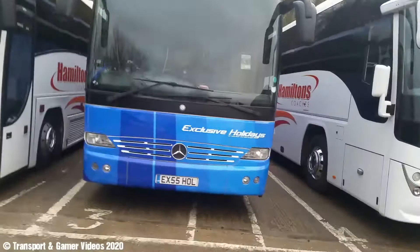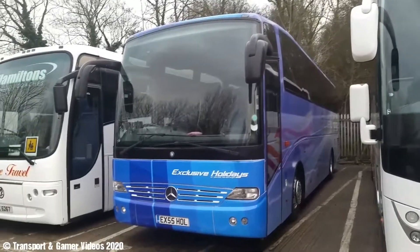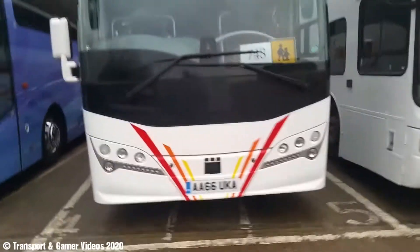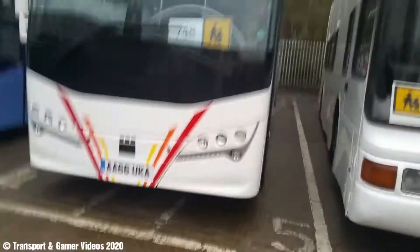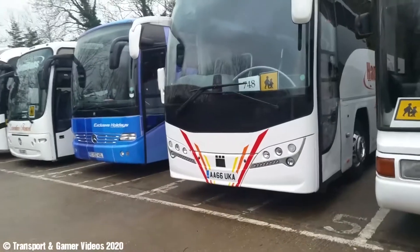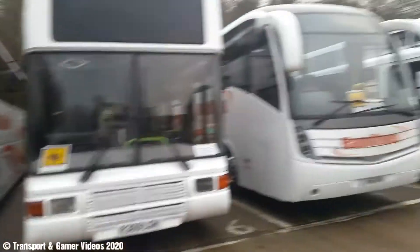There's a Mercedes Turismo, the new style. There's a newish Plaxton Elite — is this a newish one? Yeah. There's a Levante — one there and there's another one down there.